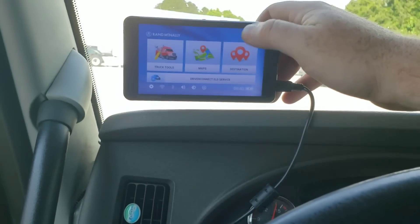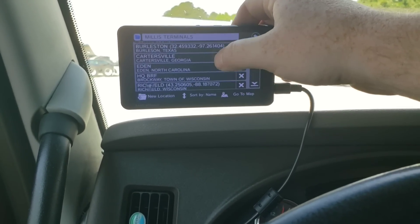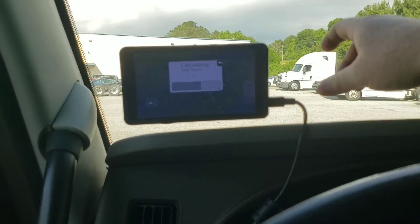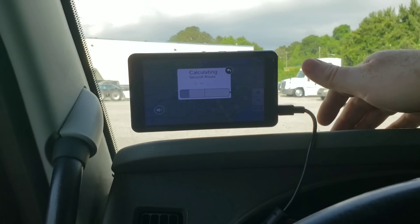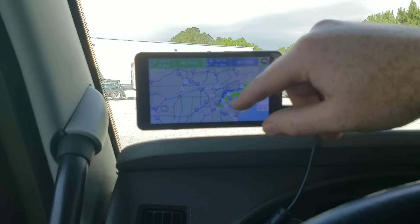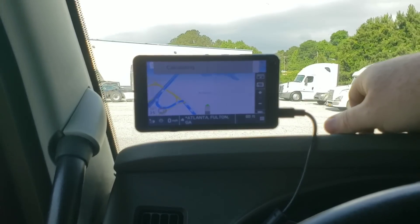I'm going to punch this in the GPS now. I know where I'm going — I basically use my GPS for time, how many miles I have left and the time. So we're going to go up 85 and go up into Eden.